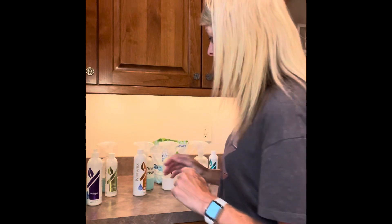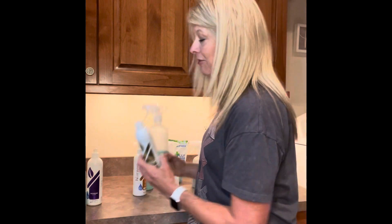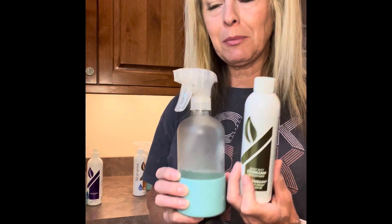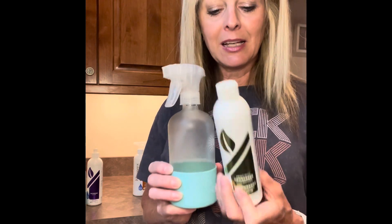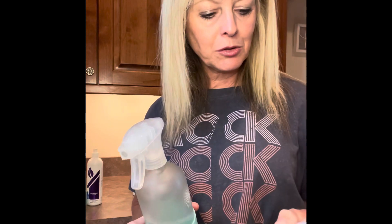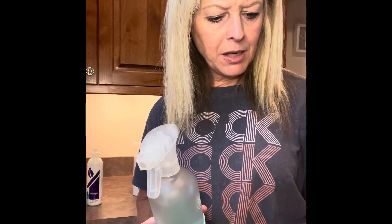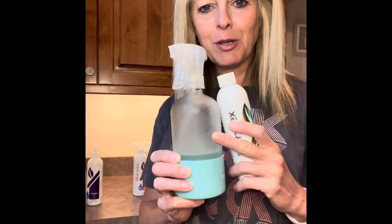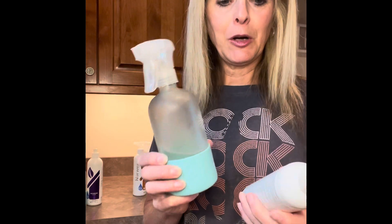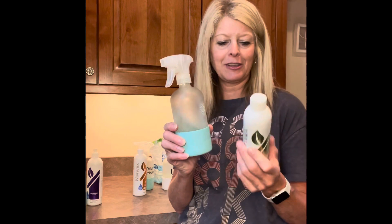Another product I love is the degreaser — I love love love the degreaser. It was one of the last products I tried when I became a consultant, and I can't live without it. All the instructions are on the back, so it's super easy. You mix three tablespoons of degreaser to make a one-to-nine dilution. You just measure it out, put it in, add the water, and it's ready to go.